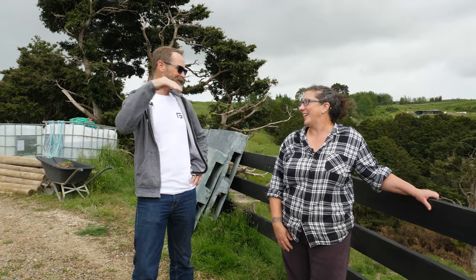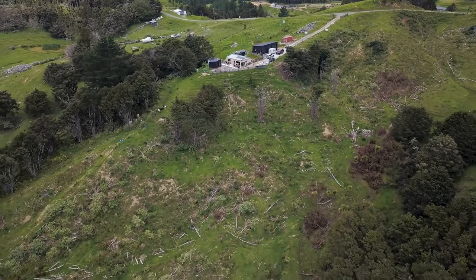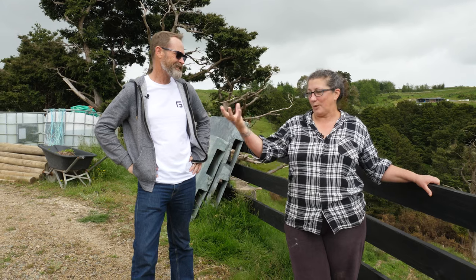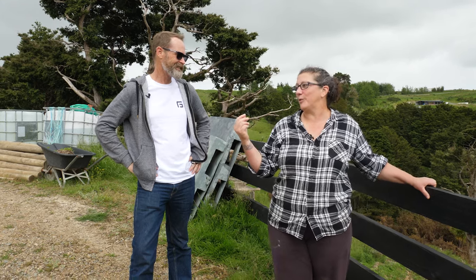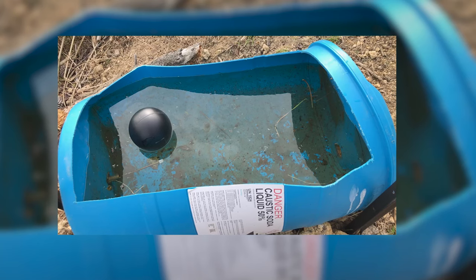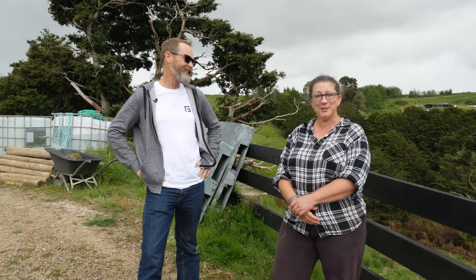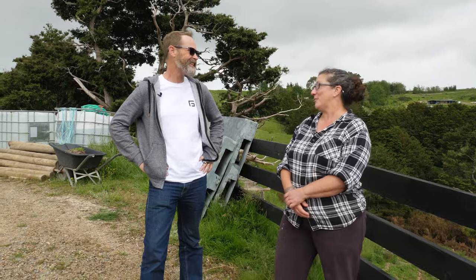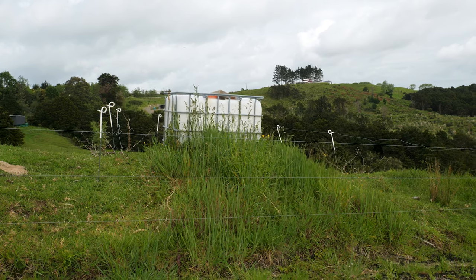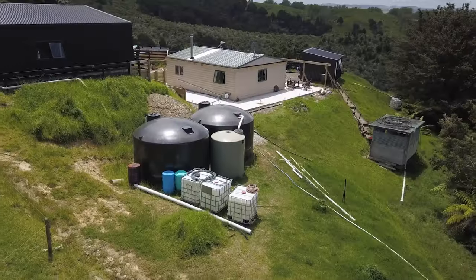I like the fact that it's on a slope because gravity works well for you when you're off-grid — good for water and everything. A lot of our water is gravity fed out of what we capture off the roof. We've used old 44-gallon drums, cut in half and put ballcocks in for troughs. We've got IBC tanks around the place that we pump water to — we just bought a little pump, pretty cheap, and hook that up when we get a lot of rain.